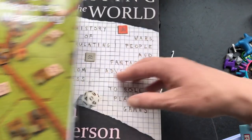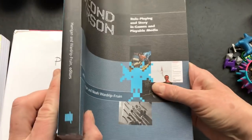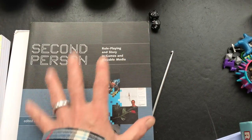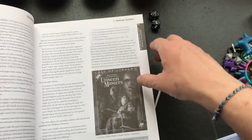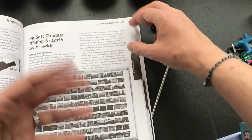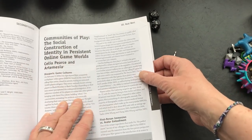Finally, a couple of resources more generally about game design. Second Person is an edited collection about role-playing and story in games and playable media - not simply just tabletop. A lot of it covers what they're calling computational fictions, interactive fiction, and even online game worlds.